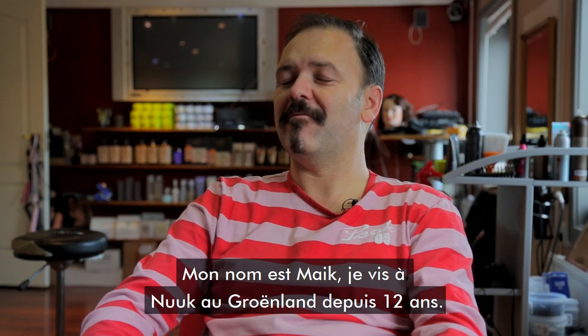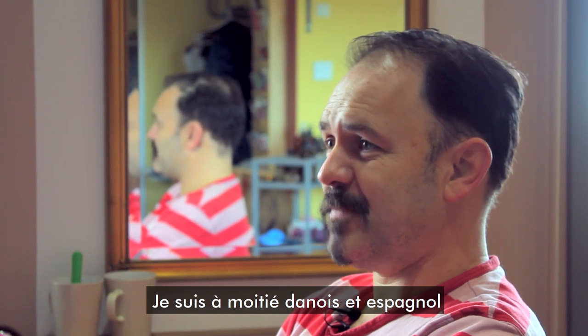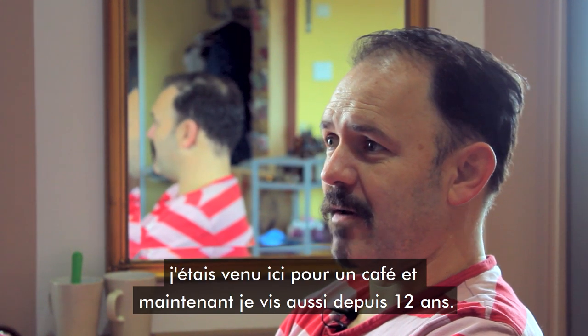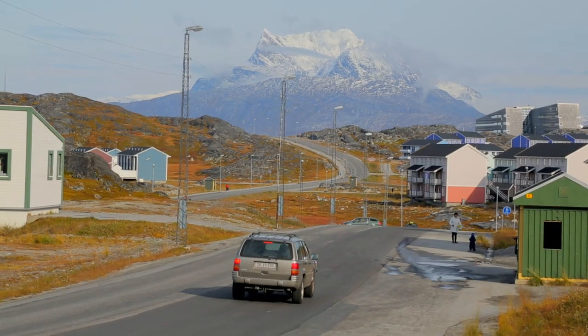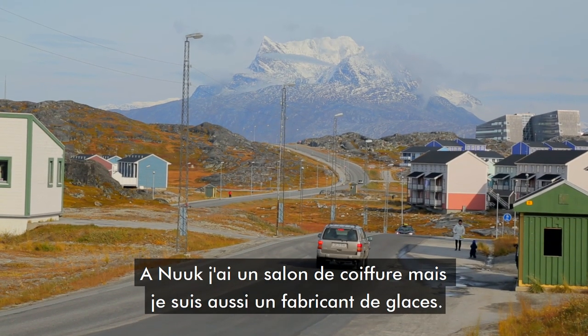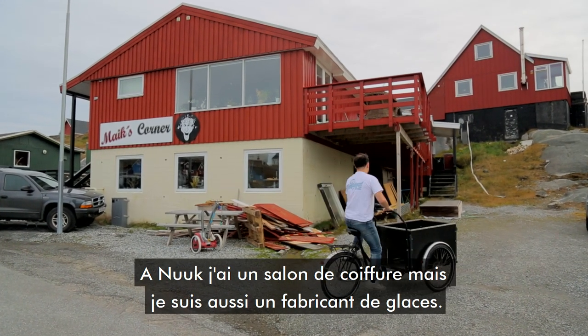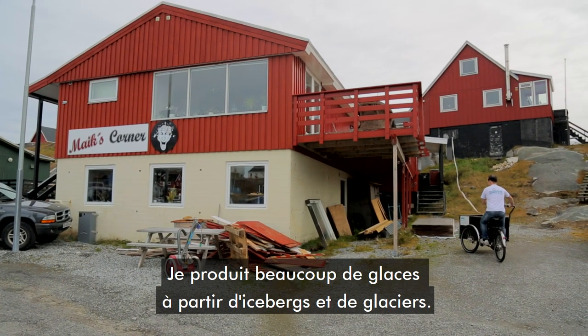My name is Mike. I've lived here in Nuuk for 12 years. I'm half Danish and half Spanish. I just came here for a cup of coffee and now I've stayed here for 12 years. I have a hairdresser salon here in Nuuk. I have an ice cream maker here in Nuuk. I make a lot of ice cream from the in-cave island.